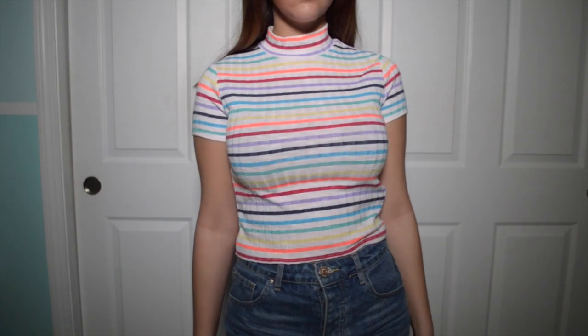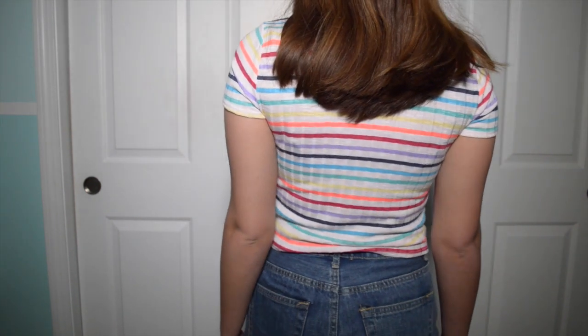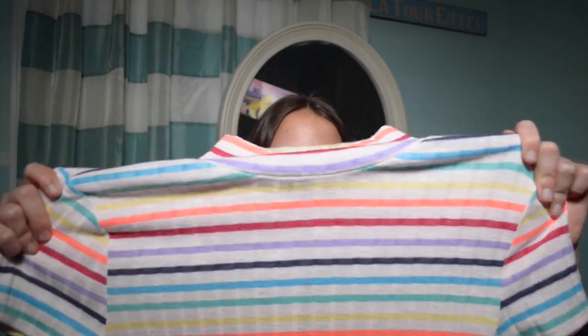Next top is this really cute rainbow bright striped shirt — it has a mock neck, it's really stretchy, and it's a little bit cropped, at least on me, so it kind of shows my belly button. But with high-waisted shorts it shouldn't be too scandalous. I loved all the fun colors and I just think it's really cute and on trend. This is $10.90, really inexpensive, and the fabric feels really nice and soft.